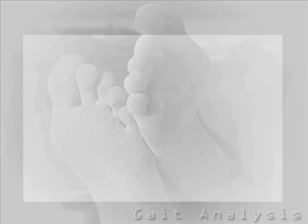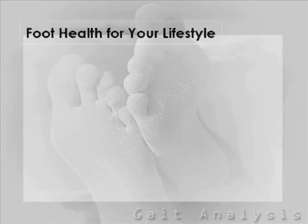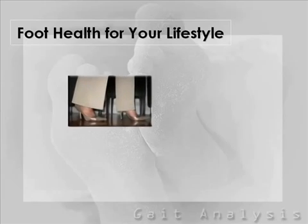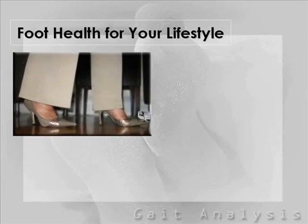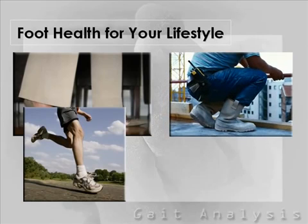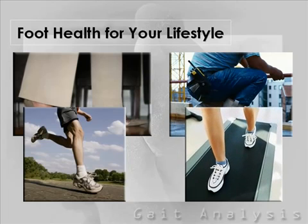Using this technology reveals a host of various conditions that cannot be seen otherwise, whether it is to assess how effective your orthotics are, detect a limb length discrepancy, assess lower back pain, identify areas of potential ulceration for a diabetic, and even to evaluate surgical procedures.